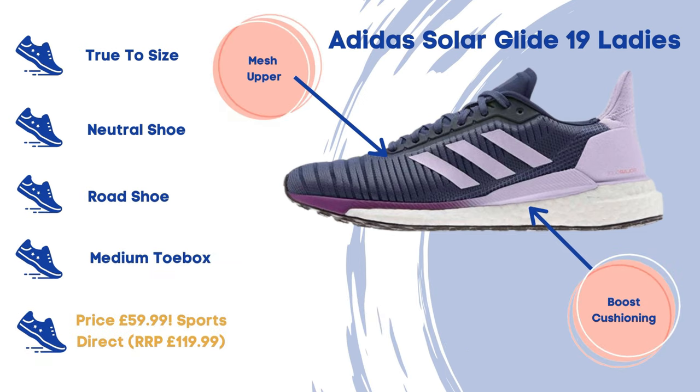First up we've got the Adidas Solar Glide 19 ladies shoe. This has got boost cushioning and a mesh upper. It's true to size, a neutral road running shoe with a medium toe box. The RRP on these was £119.99 and now currently at Sports Direct only £59.99 — so an absolute bargain. Get on there quick because I don't think they'll last very long at all.